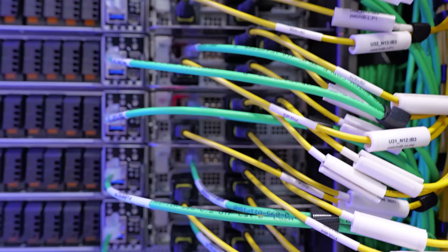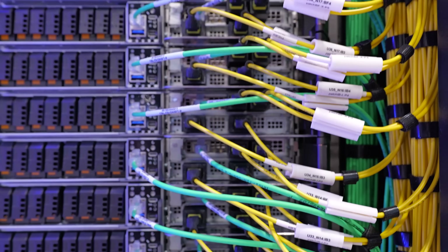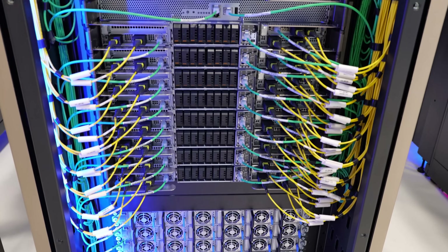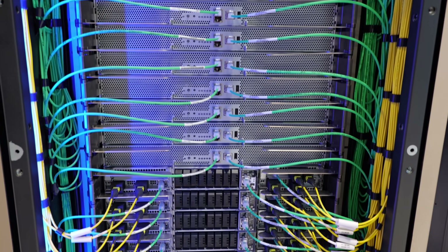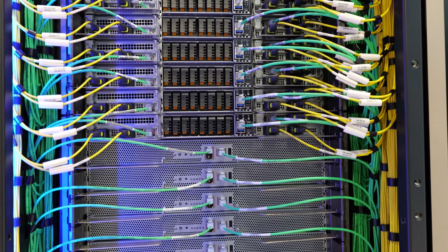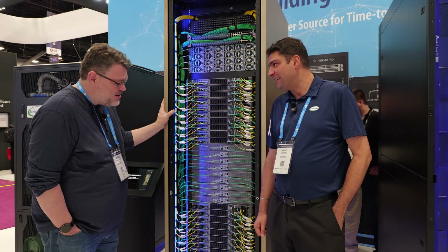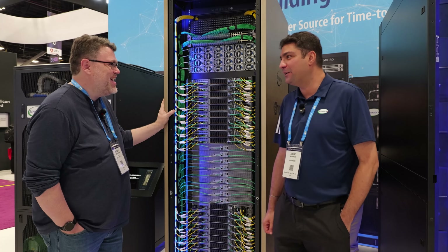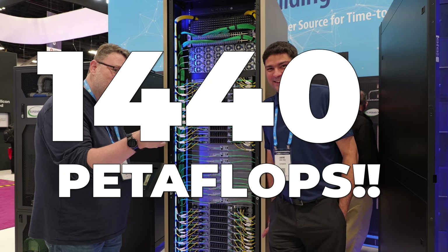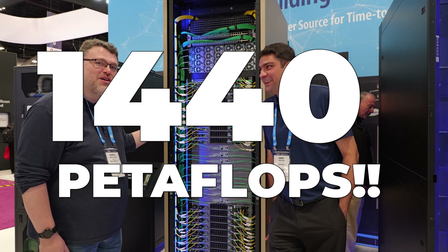One of the new ones with Blackwell is NVFP4. It's a 4-bit format — about 1% loss in accuracy versus FP8, but that gives you up to double the throughput versus an 8-bit format, all the way down from FP64, which the original research scientists used. So how much NVFP4 are we talking about here? Oh my god — this is 20 times 72, that our helpful editor has put on screen. That is a much larger number than the other numbers we were talking about.